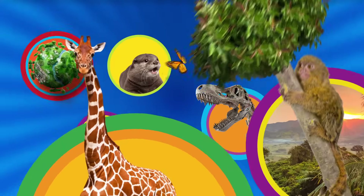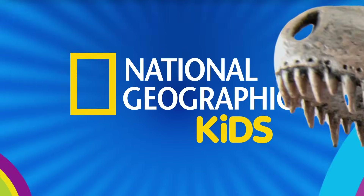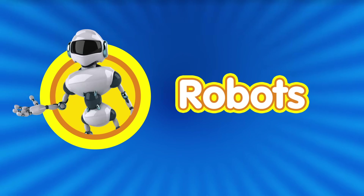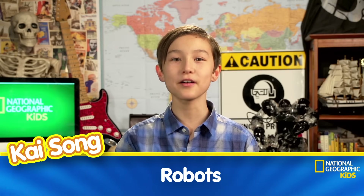It's a great big world with so much to learn with National Geographic Kids. Hey, everyone, it's Kai again. I'm back with another amazing episode of Nat Geo Kids, and this week we're talking all about robots.